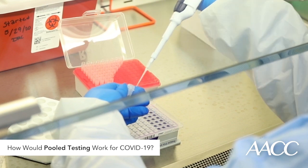Pooled testing would be performed in clinical labs, not with rapid diagnostics performed on site. The Food and Drug Administration has not yet approved pooled testing, but has provided guidance to test developers to validate this process. So stay tuned — pooled testing is on the horizon.